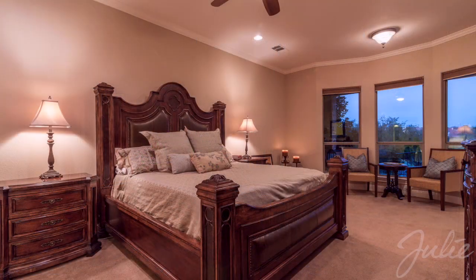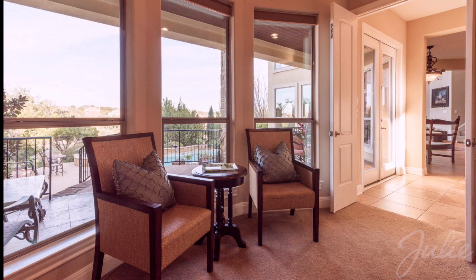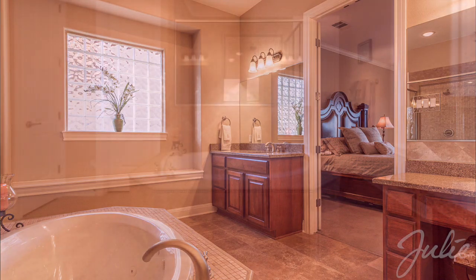The first floor is also home to a gracious master bedroom, which boasts a bay window seating area, incredible closet space, and a bathroom worthy of the most exclusive hotels.